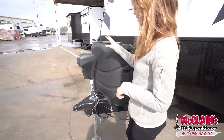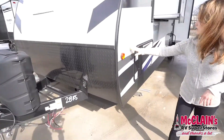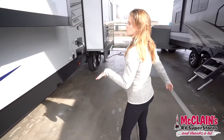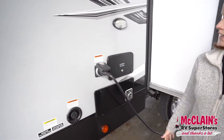Right here at the front we do have an electric jack with a light and a propane tank. Here on the side you'll find your compartment for your generator. We've got a slide that goes right into the master bedroom. We've got our water fill here, 30 amp hookup, and docking station.